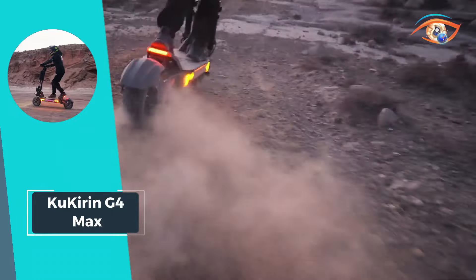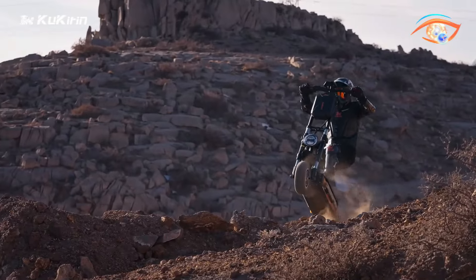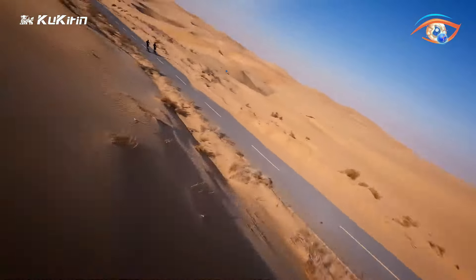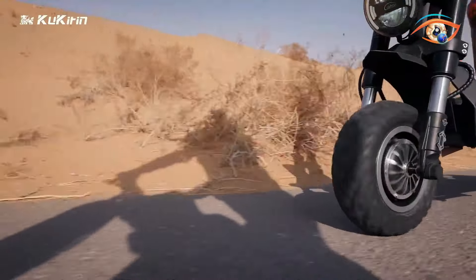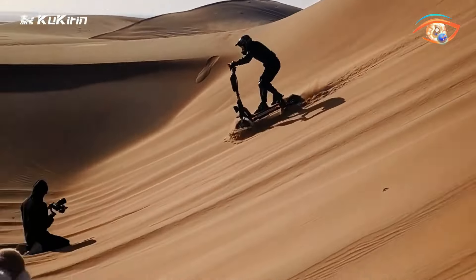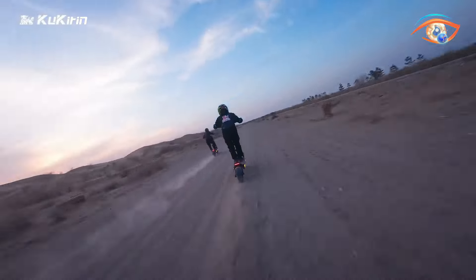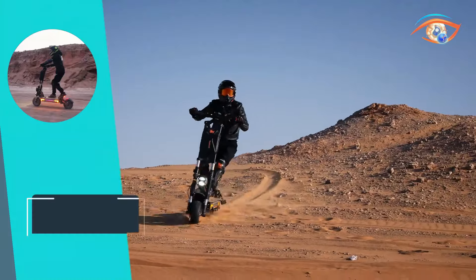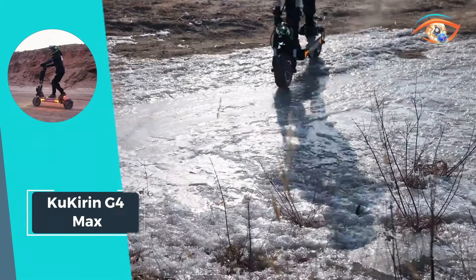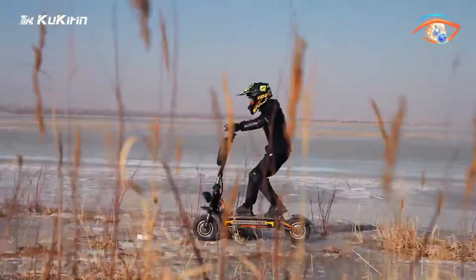With a dual 1,600-watt brushless motor, this scooter delivers impressive acceleration and performance, reaching a maximum speed of 86 kilometers per hour. Its 12-inch off-road wheels ensure stability and control, allowing riders to confidently navigate various terrains. Whether for commuting or leisure, the Kukirin G4 Max sets a new standard in electric scooter technology, blending power, style, and convenience for an unparalleled riding experience.